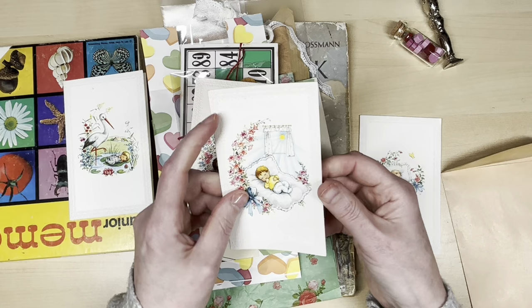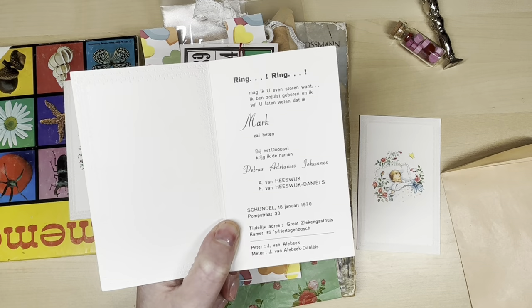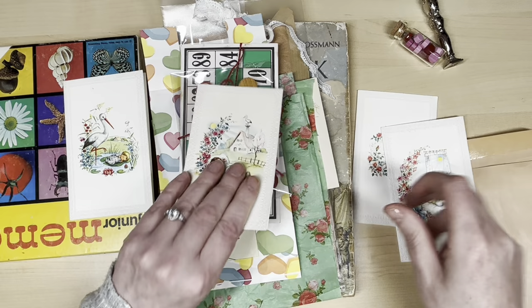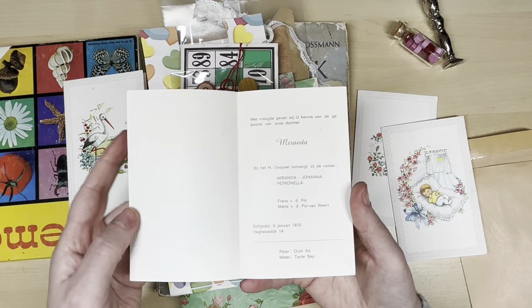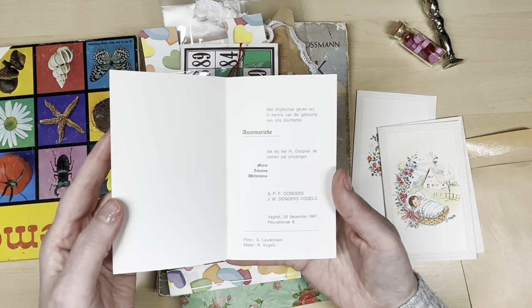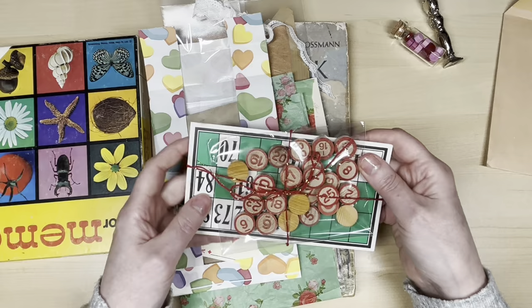This one is only one day from my birthday — so I am one day older than Mark. This is from Miranda Johanna Petronella, from January 1970 — these are all people my age. And this one is from December '67. Aren't these lovely? They probably came from a collector; they were in a book. So I collect birth announcement cards — I need to do something with them.